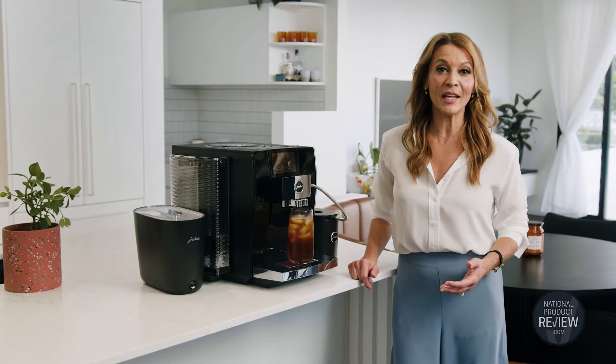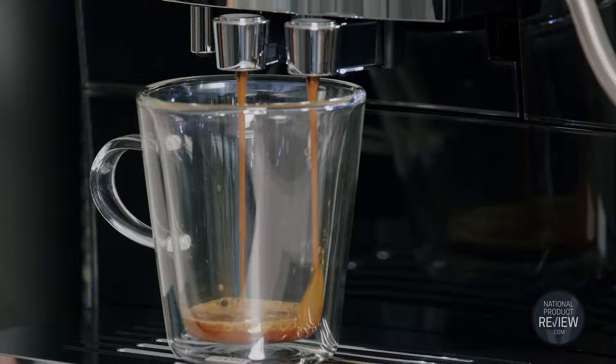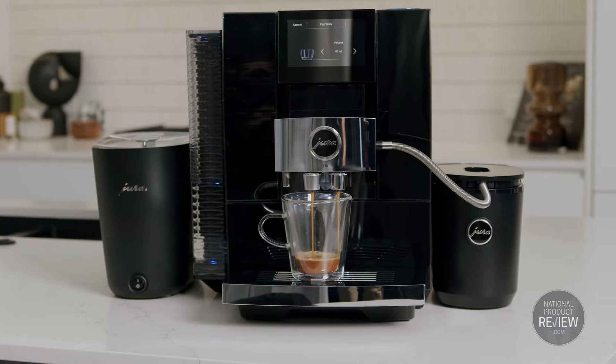Unique 3D brewing technology allows water to flow evenly through the grind at multiple levels, resulting in exquisite aroma.